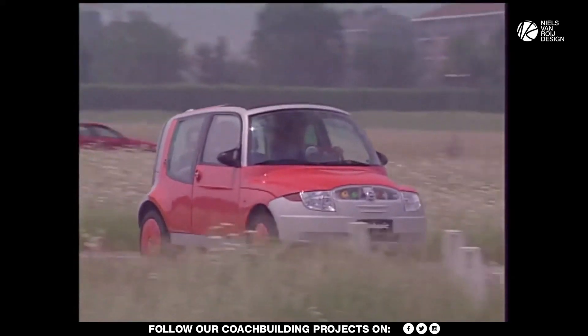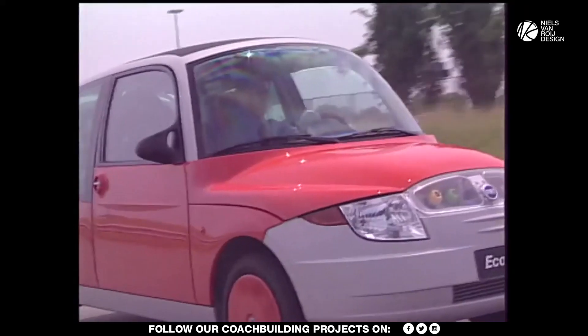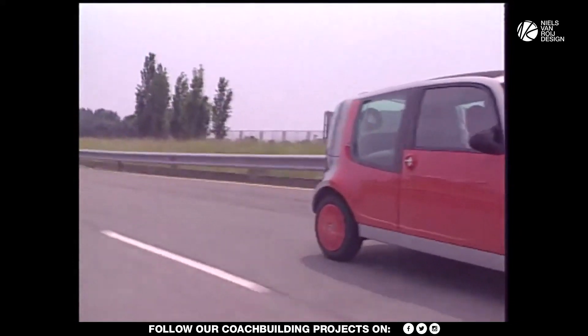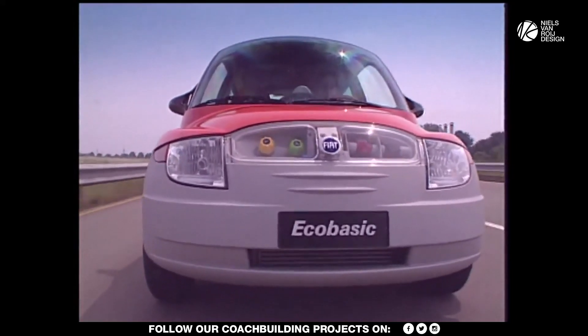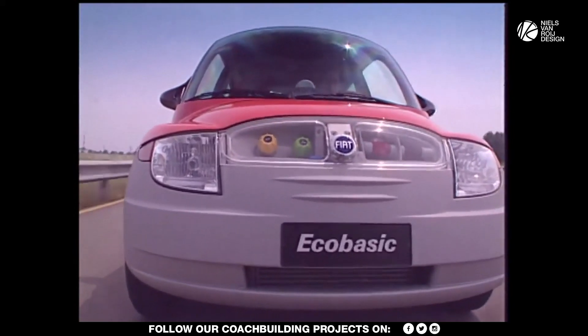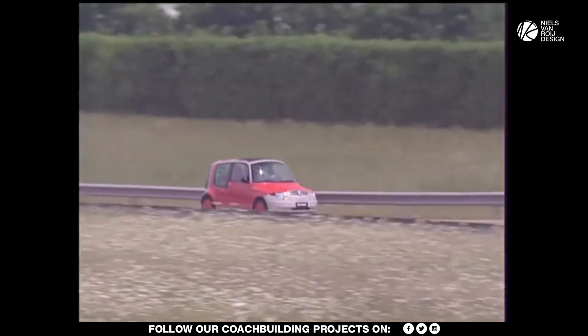If Fiat would revamp this EcoBasic now — with modern materials, but again plastic, lightweight, and aerodynamic — that is exactly what a modern-day electric car needs. So this concept still could be very applicable to today's mobility needs. There is hardly any competition out there producing very small city cars.